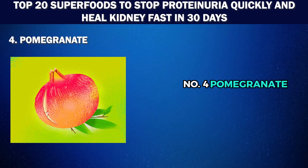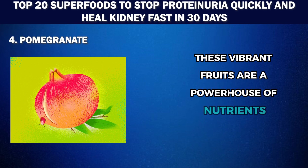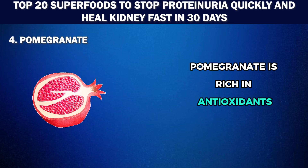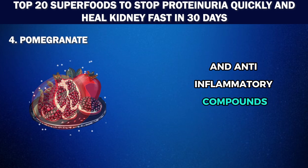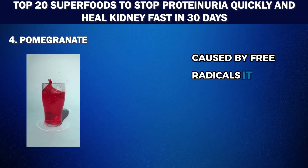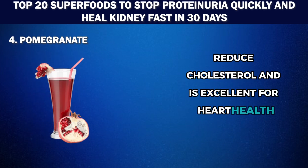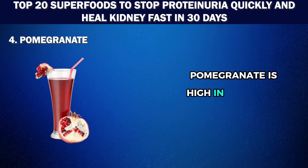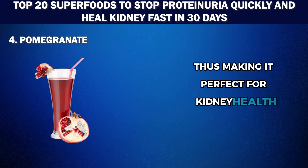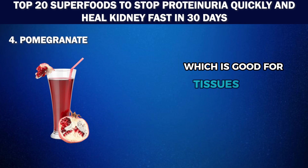Number 4: Pomegranate. Often called wine apples, these vibrant fruits are a powerhouse of nutrients that can give your kidneys a boost. Pomegranate is rich in antioxidants and anti-inflammatory compounds that can help protect the kidneys from damage caused by free radicals. It can improve blood pressure, reduce cholesterol, and is excellent for heart health. Pomegranate is high in potassium and low in phosphorus and sodium, making it perfect for kidney health, and it has an astringent, bitter cleansing quality which is good for tissues in the body.